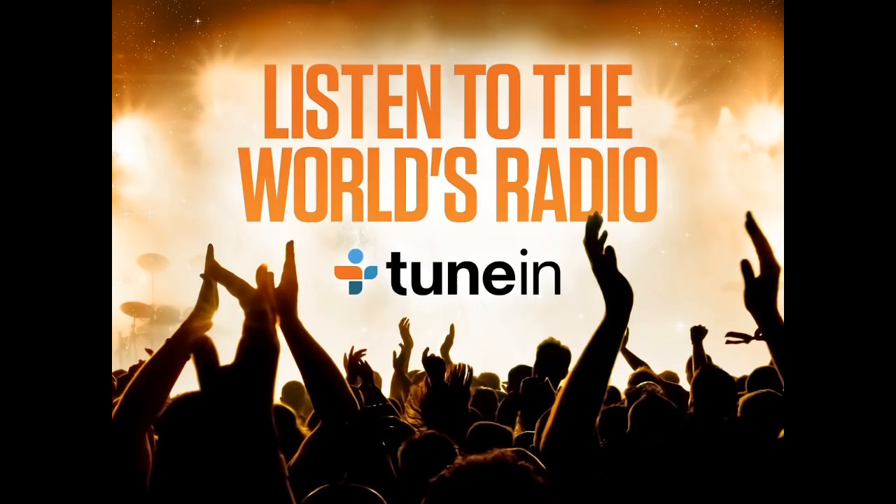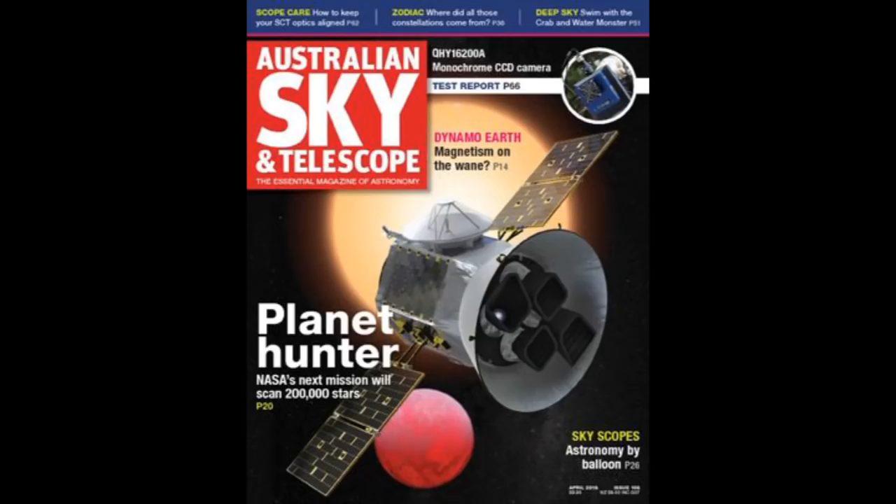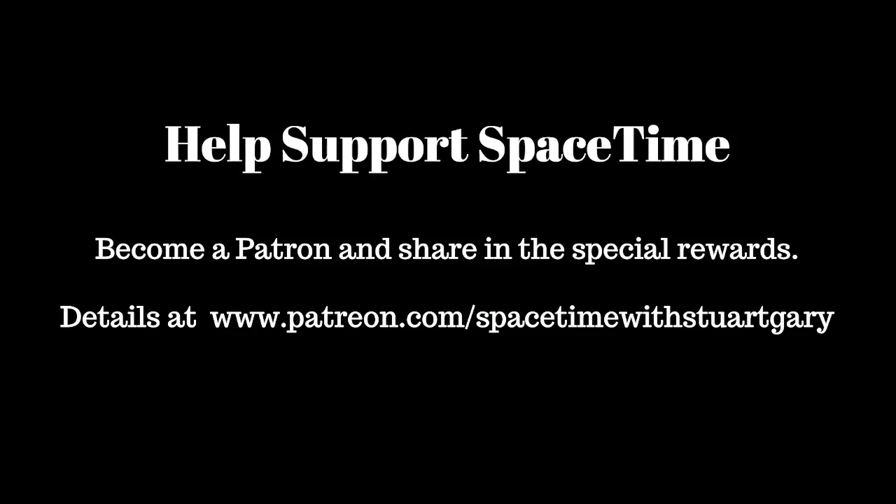If you want more Space Time, check out our blog where you'll find all the stuff we couldn't fit in the show, as well as loads of images, news stories, videos, and things on the web I find interesting or amusing. Just go to spacetimewithstuartgary.tumblr.com — that's all one word in lower case, and Tumblr without the E. You can also follow us on Twitter at Stuart Gary, on Instagram at spacetimewithstuartgary, and on Facebook at facebook.com/spacetimewithstuartgary. Space Time is brought to you in collaboration with Australian Sky and Telescope magazine, your window on the universe. You've been listening to Space Time with Stuart Gary. This has been another quality podcast production from bytes.com.